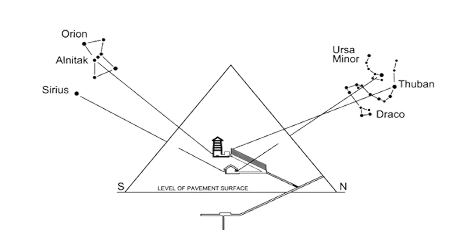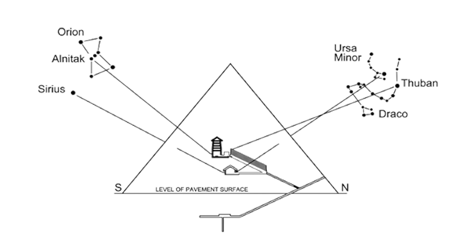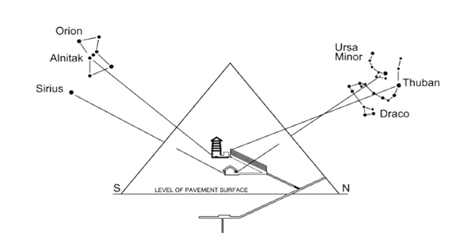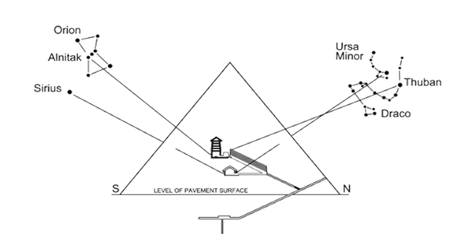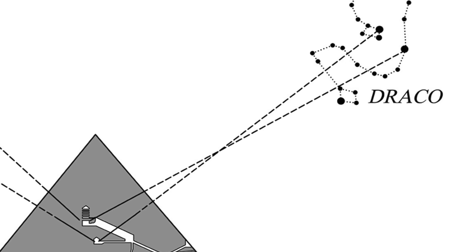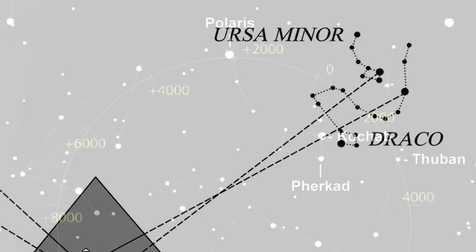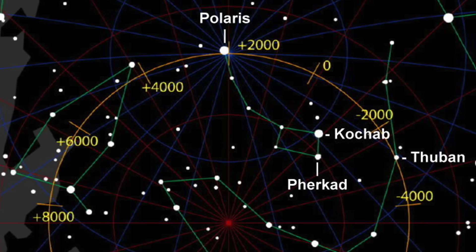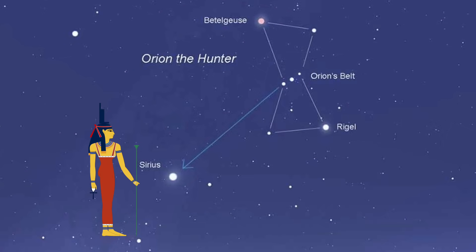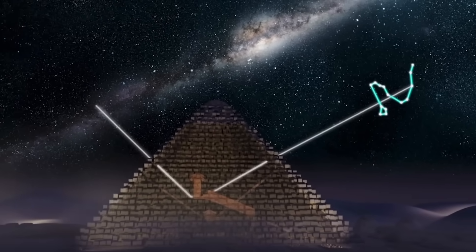Some researchers have gone a stage further, showing how the Queen's Chamber southern channel points to Sirius and not Orion, and the King's Chamber southern shaft actually points quite specifically to the star Alnitak in Orion. They show the Queen's Chamber northern shaft pointing to Ursa Minor, and the King's Chamber northern channel pointing to Thuban in the constellation of Draco, Thuban being the former Polestar when the pyramid was built in the Old Kingdom. With Sirius having an association with the goddess Isis, and with Orion's association with the god Osiris, the star shaft hypothesis does seem to make a lot of sense in the context of ancient Egyptian culture.